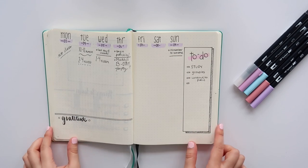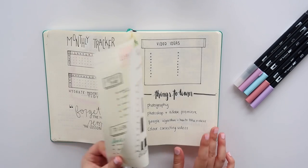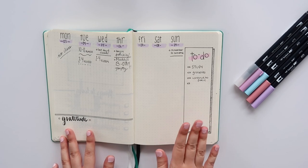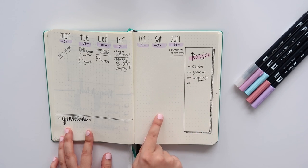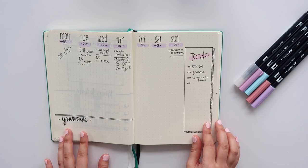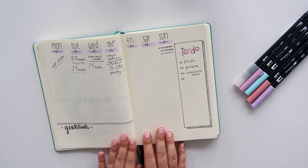That is pretty much all I have for today's video. I hope you guys enjoyed this plan with me, even though it's in a slightly different format than usual, and hopefully got some inspiration for your April spreads. If you want to see a flip-through of April's pages once they're completed, click on the poll in the upper right corner of this video and click yes. If you enjoyed this video, give it a big thumbs up and I will see you very soon with a new video — bye everyone!